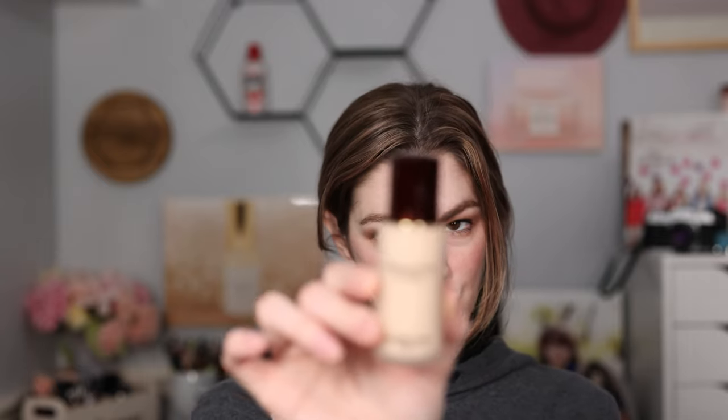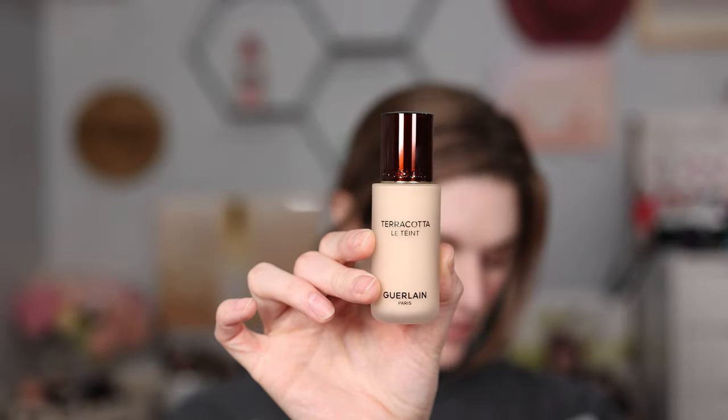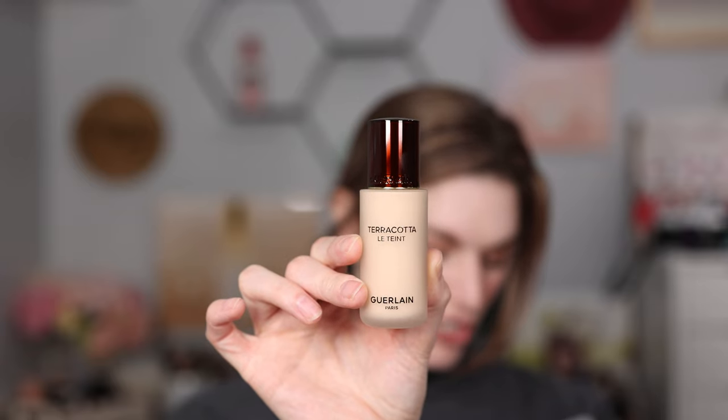I saw that they came out with another foundation — new to me at least. This is the Guerlain Terracotta Foundation Tint Healthy Glow Natural Perfection Foundation, 24-hour wear, no transfer. The packaging isn't quite as pretty as the original but it's still gorgeous and luxurious. We're going to have to do a wear test on this — as soon as I get my skin under control, I'll put it to the test.